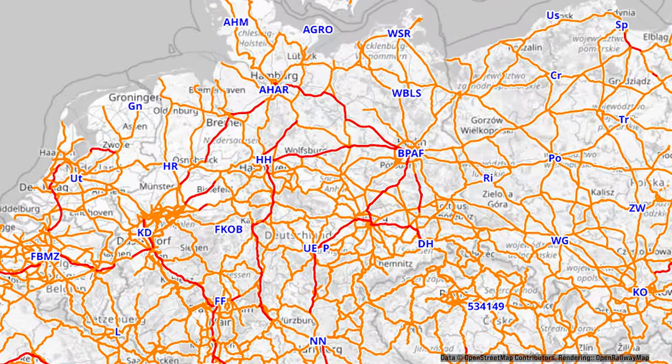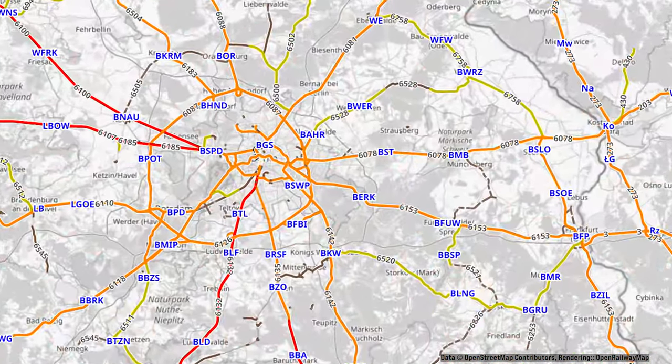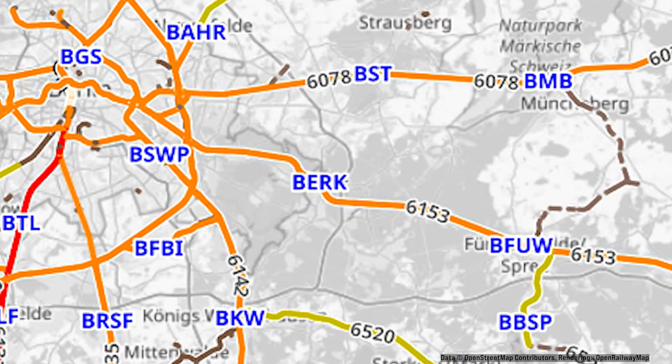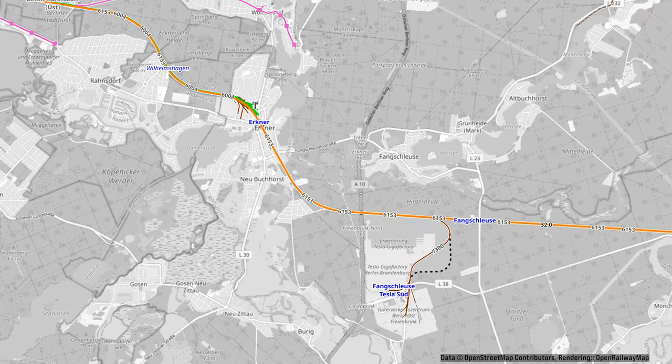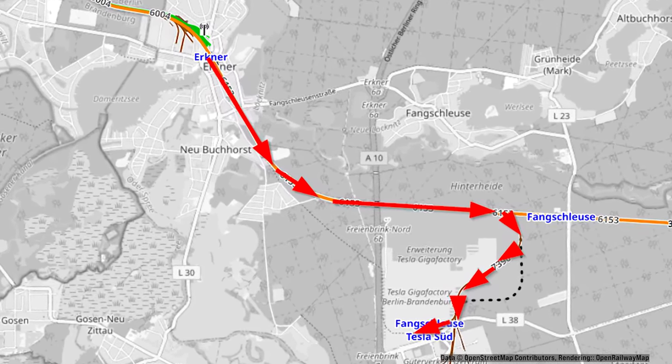Hello and welcome to a new vlog and trip report. Today we're taking the Tesla shuttle from Erkner to the Gigafactory of Tesla near Berlin, operated currently by a Talent 1 of the Niederbahn Imre Eisenbahn. We're going to start the video with a look at the arrival of my train in Erkner.